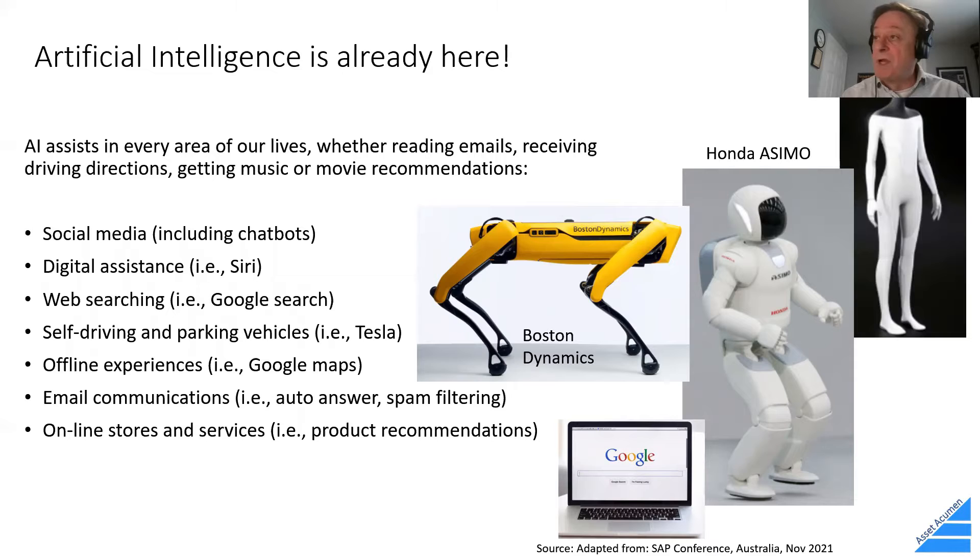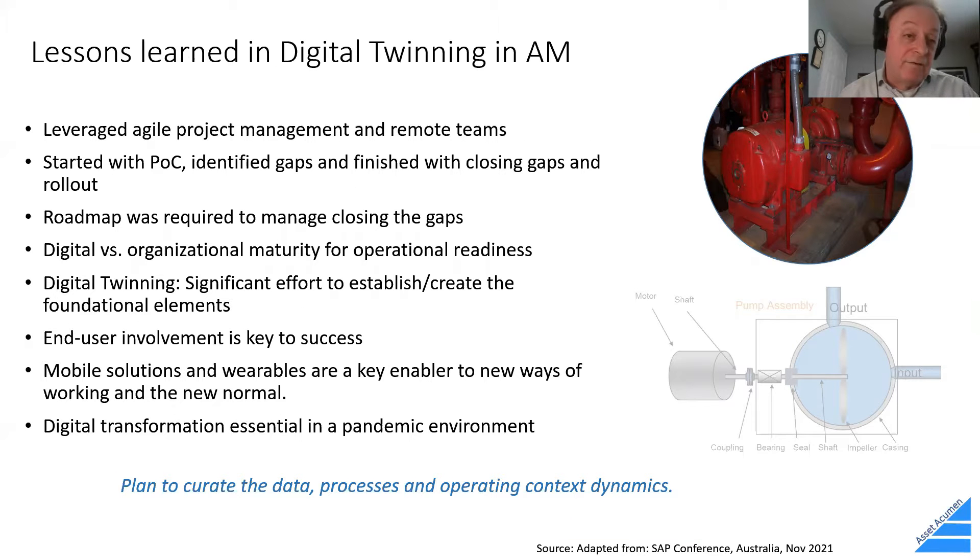Artificial intelligence is already here — we're seeing it in social media, digital assistants, web searches, self-driving and parking vehicles, Google Maps, email communications, Alexa, and Google home apps. There are also robotic applications — Boston Dynamics' robot dog appearing at conferences is one example. Digital twinning is another area with lessons learned, potentially used as an agile project with remote teams, to start a proof of concept, identify gaps, and build a roadmap.